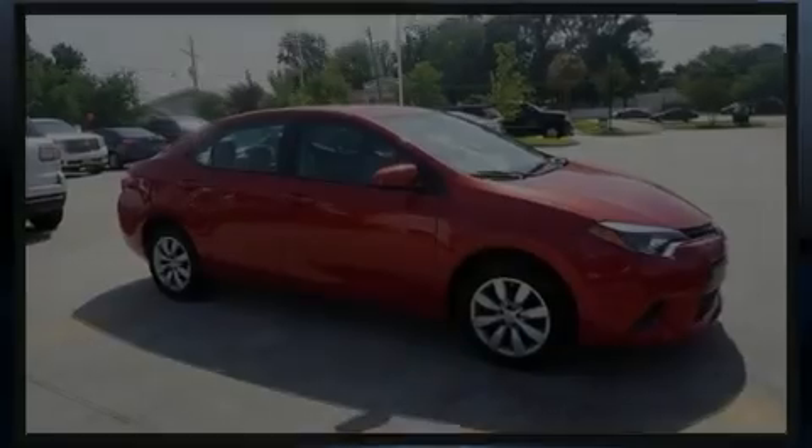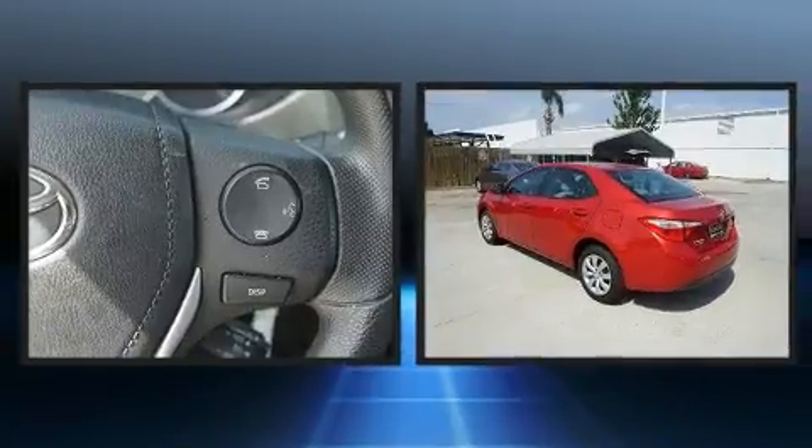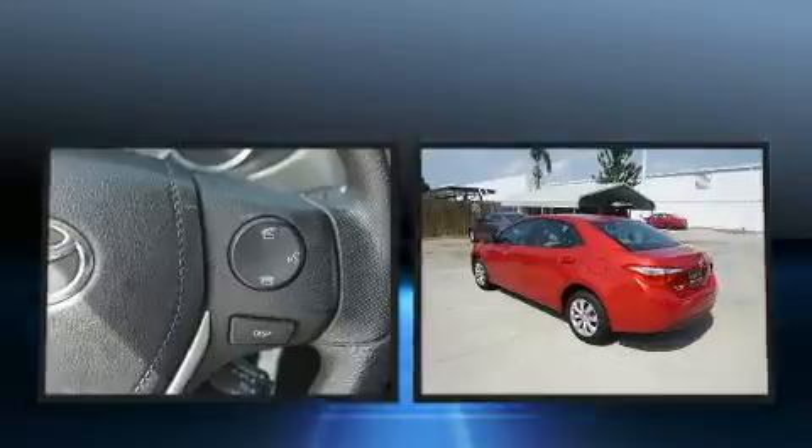Discerning drivers will appreciate the 2016 Toyota Corolla. With just over 20,000 miles on the odometer, this four-door sedan prioritizes comfort, safety, and convenience.